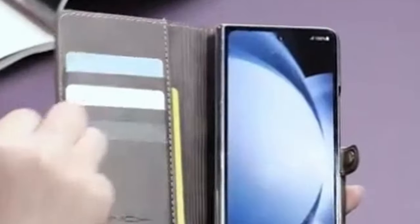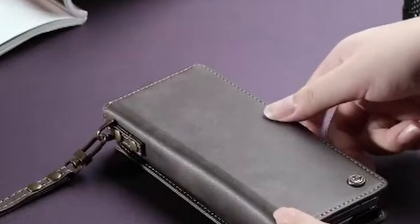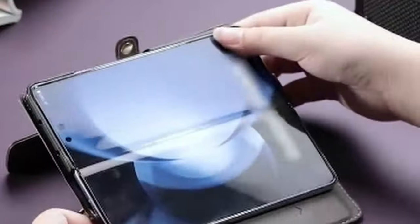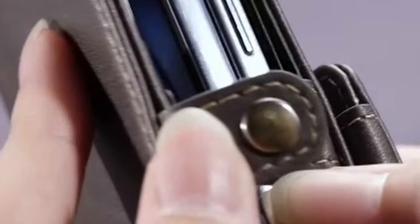The Samsung Galaxy Z Fold 6 is a powerful device that deserves exceptional protection. Hi, welcome to All Cases Here. In this video we are going to talk about the 5 best Galaxy Z Fold 6 wallet cases you can buy. This list is based on my personal opinion and research and lists them based on quality, features, and pricing.